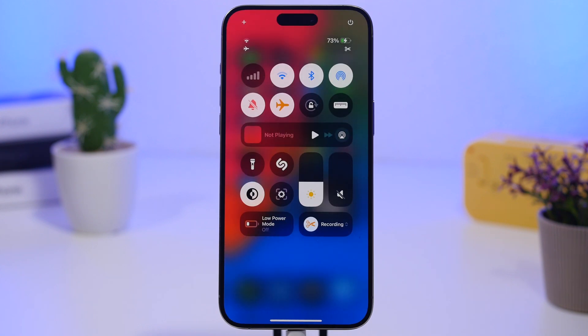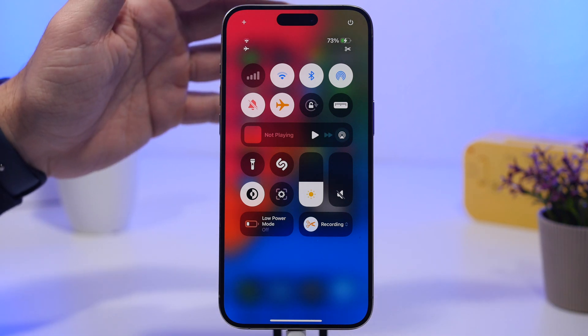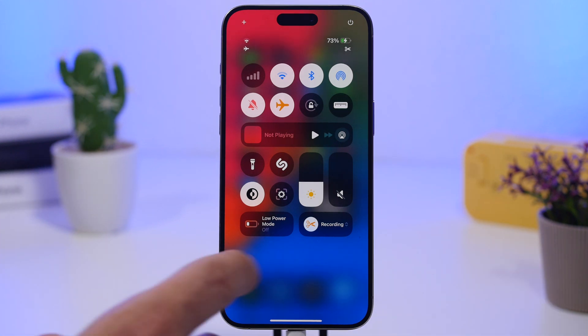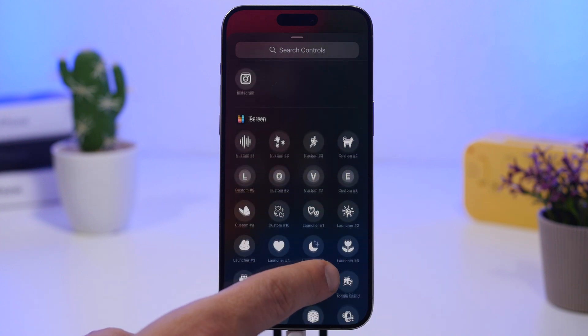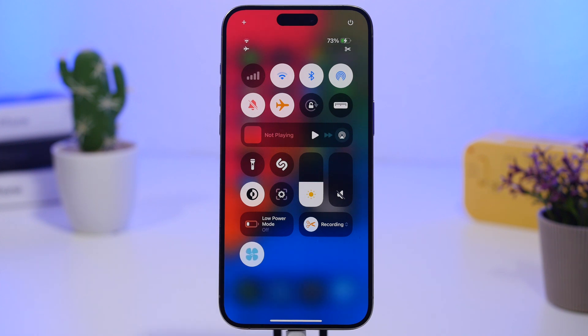With iOS 18 there's a brand new Control Center and you can add animated widgets to it. There's an app called iScreen that has some really cool animated ones, but of course they consume battery. If I add one here and turn it on, it will animate right there in the Control Center but it uses unnecessary battery, so make sure you check your Control Center and don't add things you don't actually need.